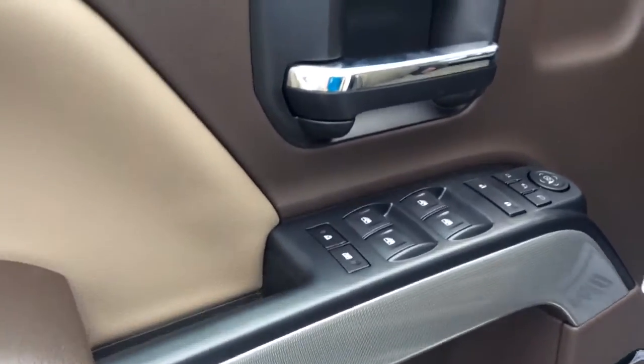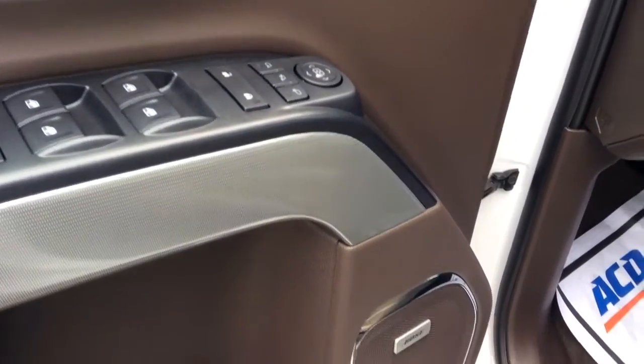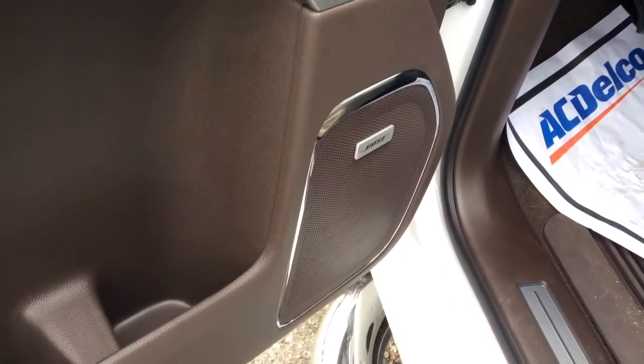In the front you do have your seat memory settings, your power locks, power windows, power mirrors. There are also fold-in mirrors and you have your premium Bose sound system.